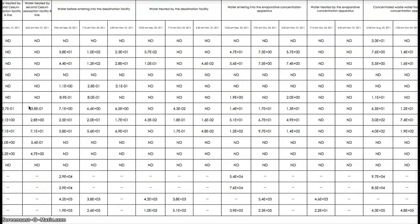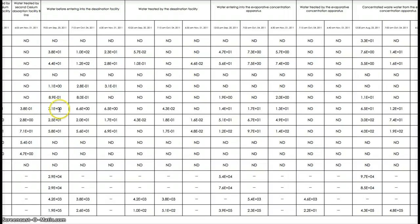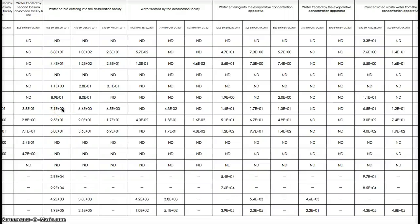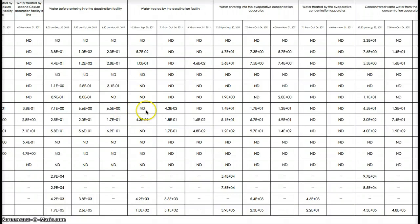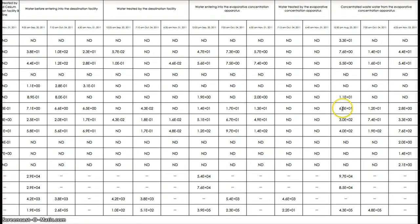Let's take a look at cobalt-60 because I know that one was a big one. Before water entering in: 7.1. Water treated: 4.3. Water entering the evaporation: 1.7. And the end result — the concentrated wastewater from the evaporative apparatus — is 6.5.